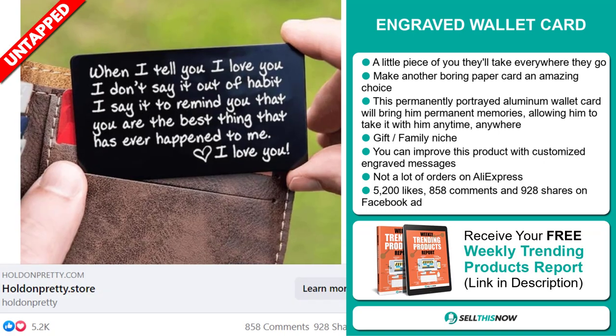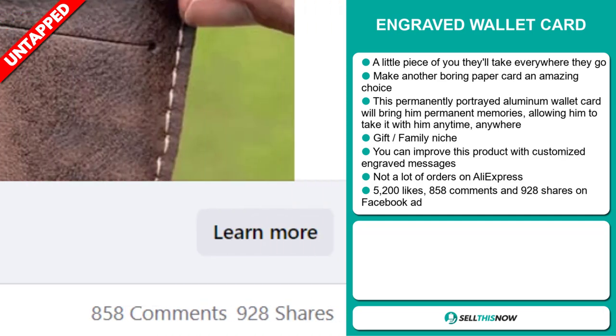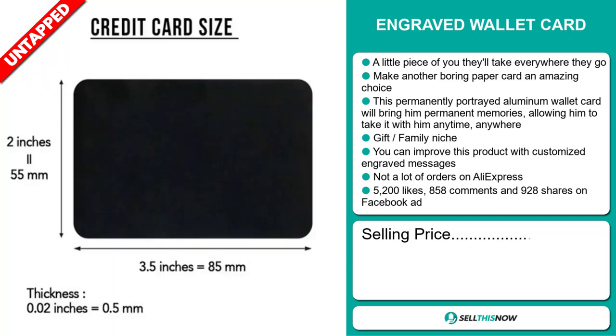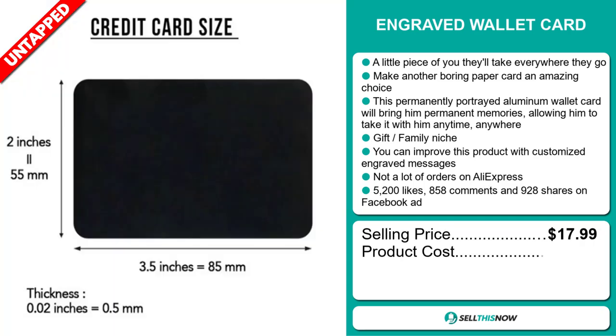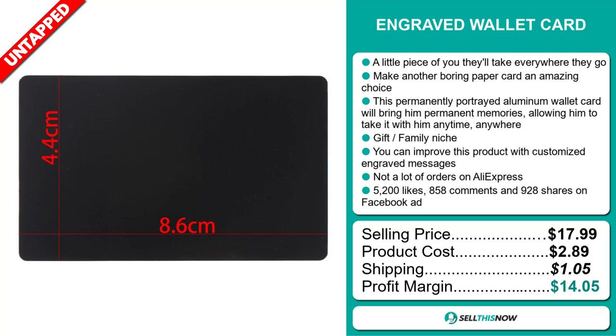The Facebook ad has 5,200 likes, 858 comments, and 928 shares. The selling price for the engraved wallet card is just under $18, whereas the product cost is only $2.89. Shipping will set you back $1.05, so you're looking at a good profit margin of $14.05.